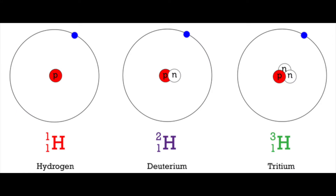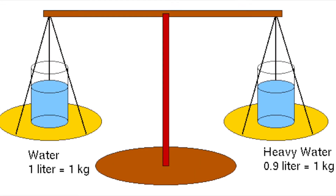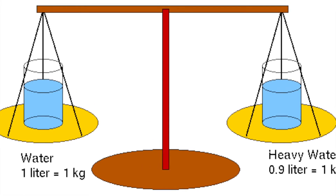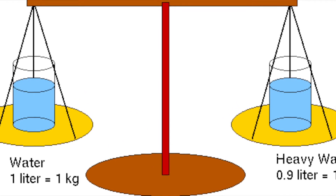Hydrogen has three different natural isotopes. The first being common hydrogen with one proton. The second one being deuterium — it has a proton plus a neutron, making it twice as dense. This twice-as-dense hydrogen forms deuterium oxide. This one neutron difference makes the water heavier, that's why it's commonly referred to as heavy water.